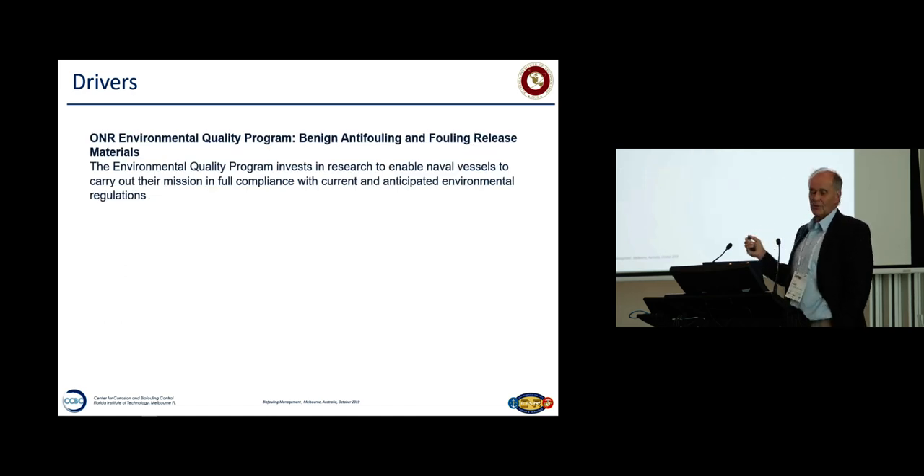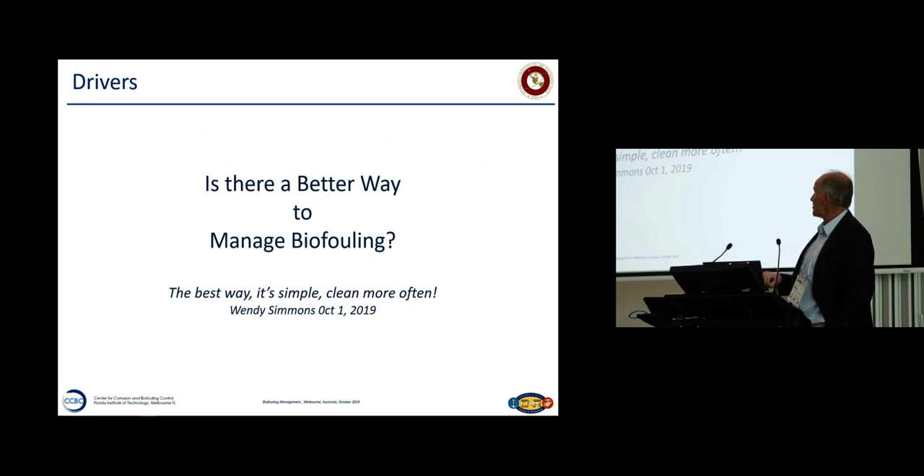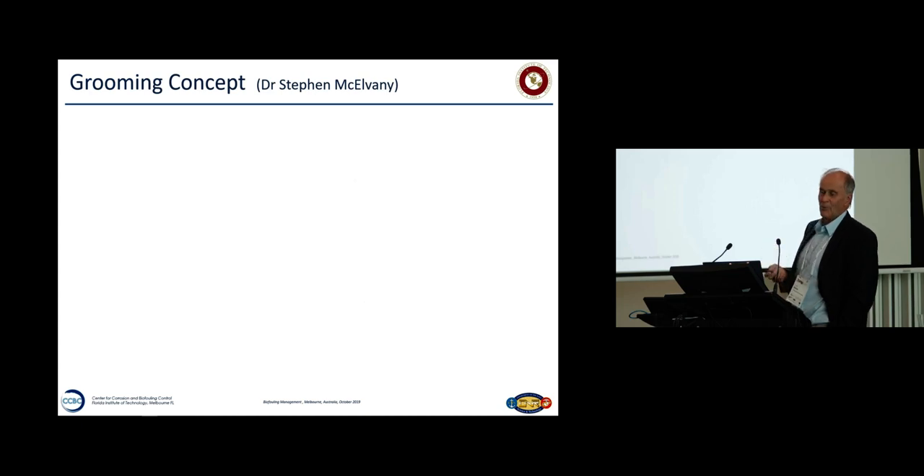Driver number two: we're funded by the Environmental Quality Programme, which is looking for benign anti-fouling and fouling release materials — basically to improve the way we control and manage fouling. The program manager at the time was Dr. Steve McElvaney. We asked the question: is there a better way to manage biofouling? Wendy Simmons on Monday said she asked some 9- and 12-year-olds the same question. The best way is simple — clean more often. Eventually we came to this conclusion ourselves.